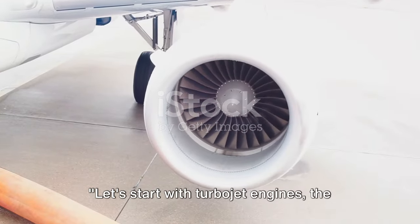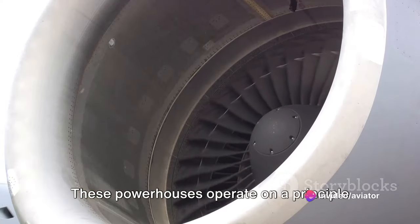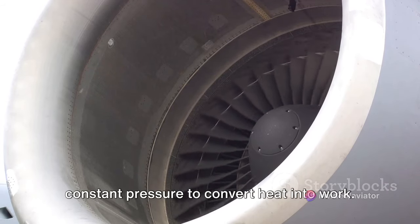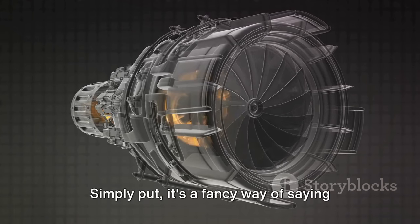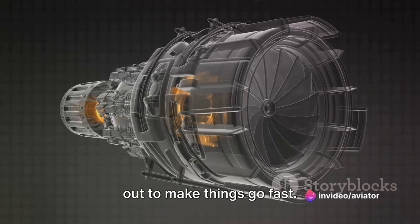Let's start with turbojet engines, the granddaddy of modern jet engines. These powerhouses operate on a principle known as the Brayton Cycle, a thermodynamic process that works at constant pressure to convert heat into work. Simply put, it's a fancy way of saying they take in air, heat it up, and spit it out to make things go fast.